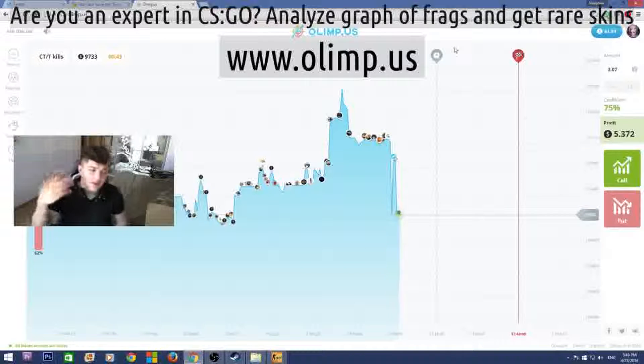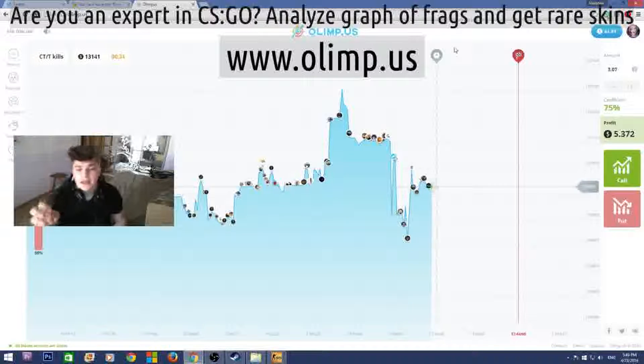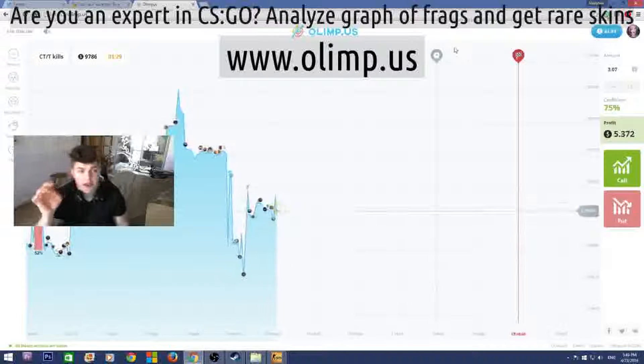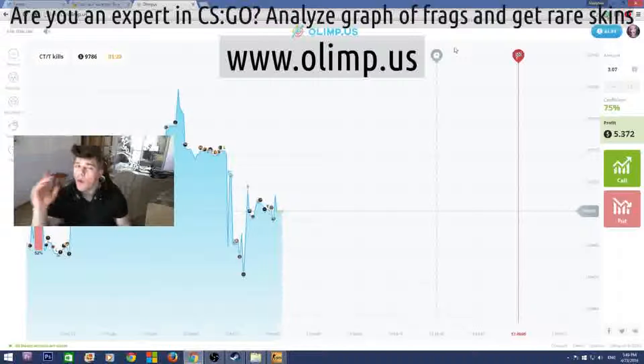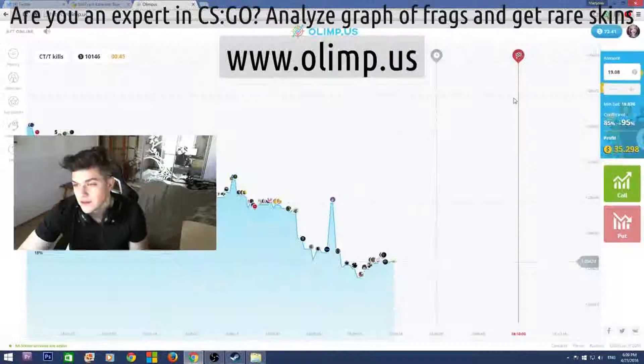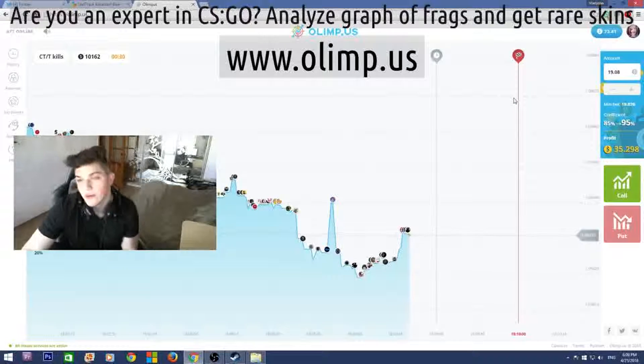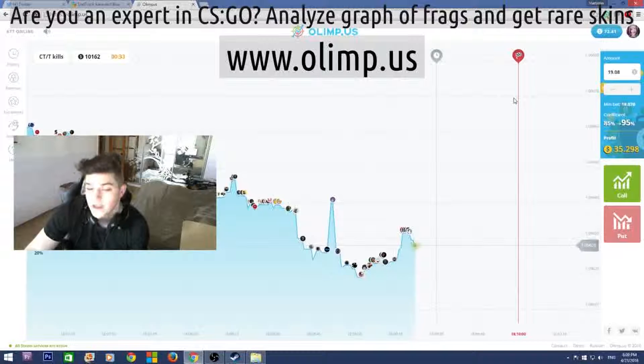The sponsor of this giveaway is the gambling website olimp.us. I'll be playing on this website later in the video so stay tuned. But first, let me show you the skins. I started with $40 and I now have $72, which means I've made $32 profit — which is really good. I'm really glad I haven't lost all my money as I usually do on gambling websites.